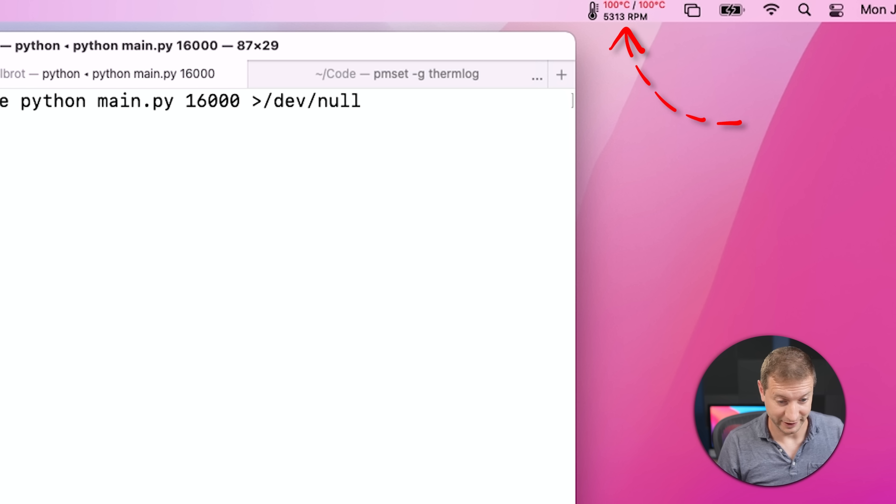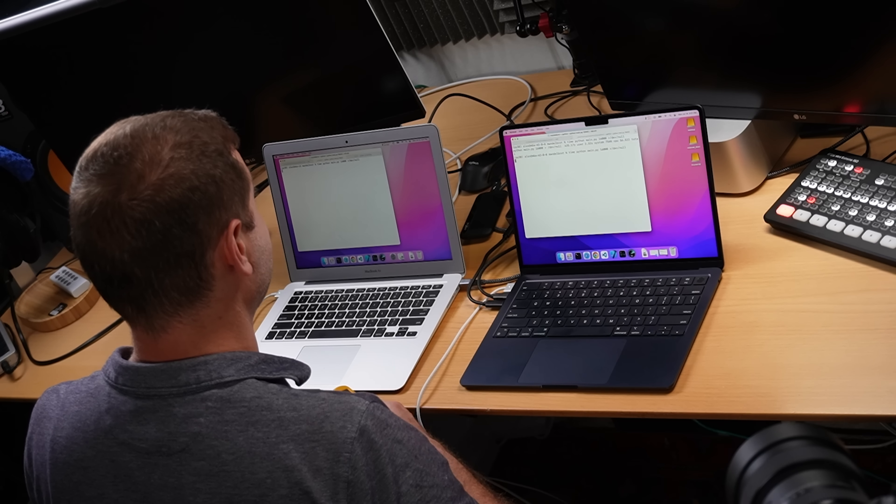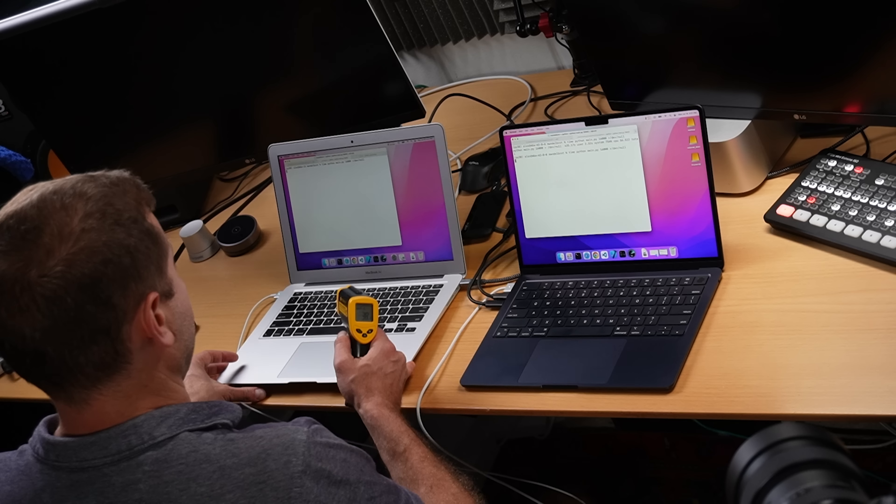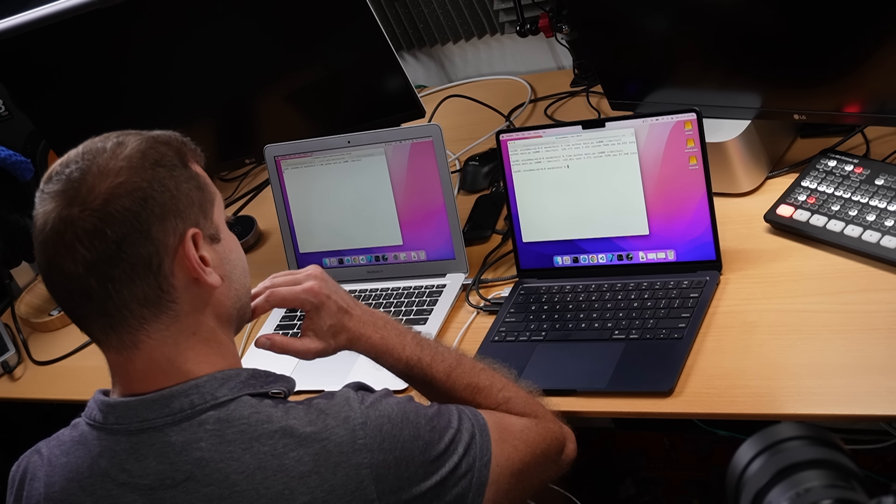Now we're doing the Mandelbrot test. I've already copied the code from the Benchmark's Game website and created a new Conda environment called Py38, which is Python 3.8 — that's where I'll execute the code. I do need to use the time command here since this program doesn't spit out the time itself. I run: time python main.py 16000, piping output to /dev/null. The parameter 16,000 is what's in the benchmark documentation — you can vary it depending on how long you want the test to run.